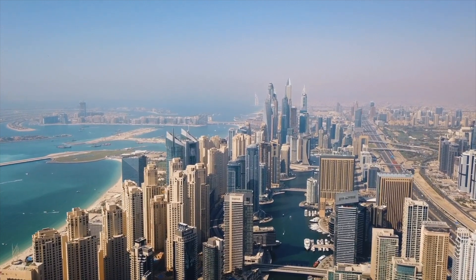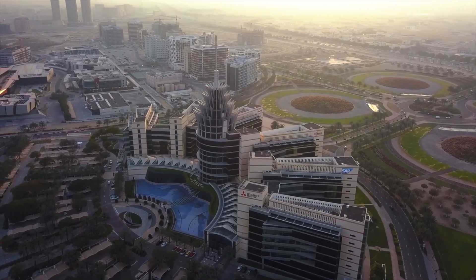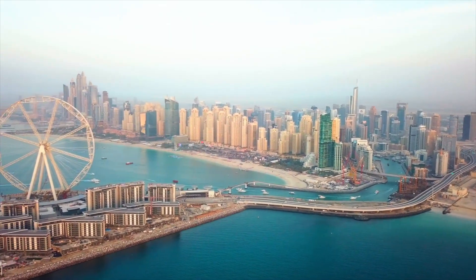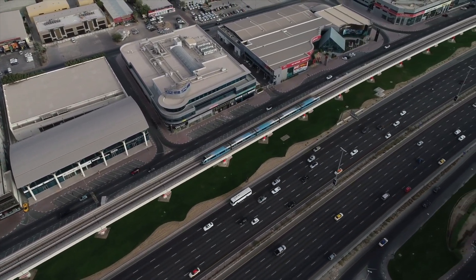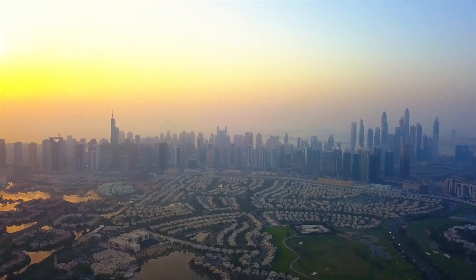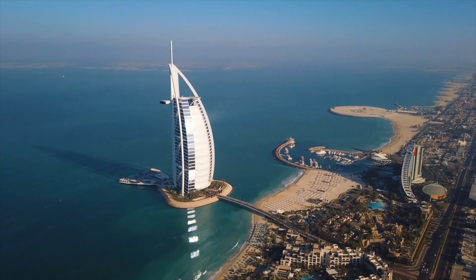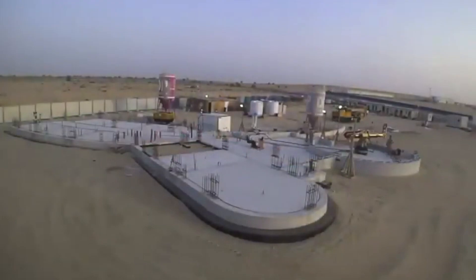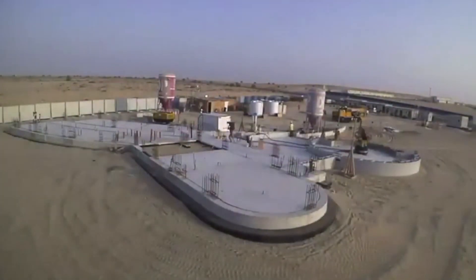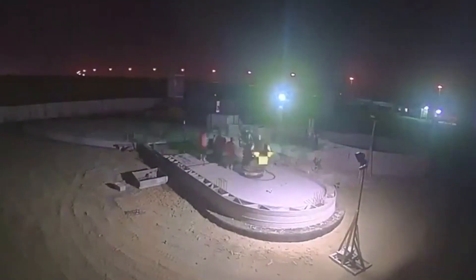Dubai is home to some of the biggest and most cutting-edge construction projects in the world, so it's no surprise that they've become a market leader in 3D printed construction. Today we're going to take a look at this 10,000 square foot 3D printed commercial building that was done by the Dubai municipality using an APIS Core printer.